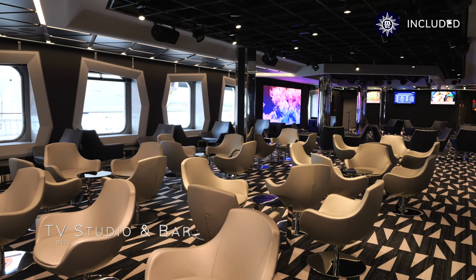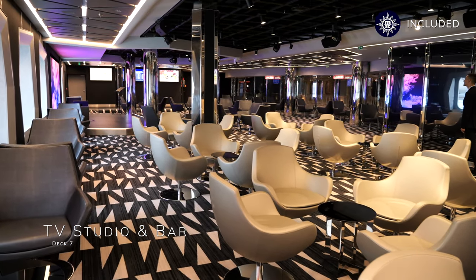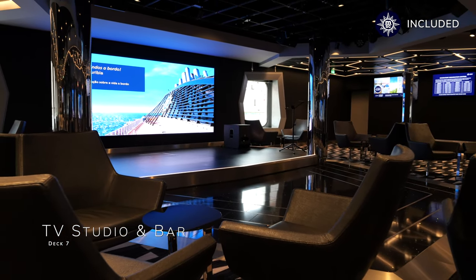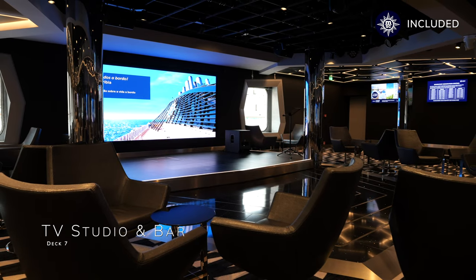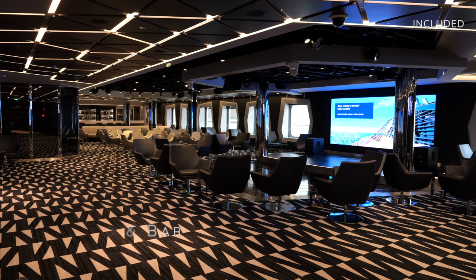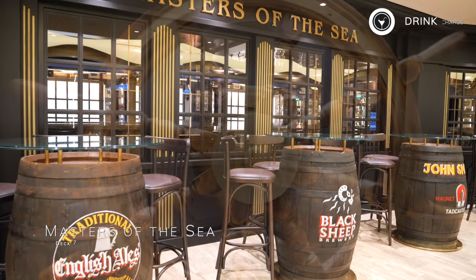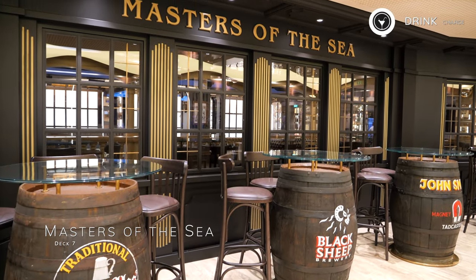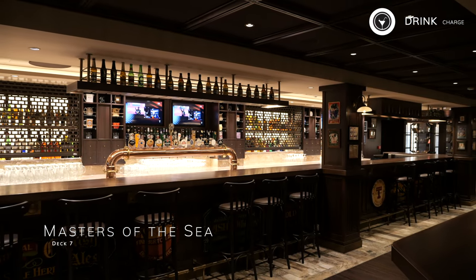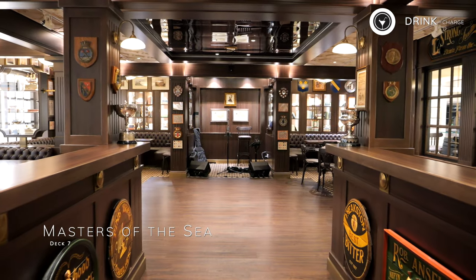Next up is the TV studio and bar, the perfect place to come and get involved in quizzes and gameshow-style games throughout the day. This is Masters of the Sea, the British-style pub on board MSC Eurybia, the perfect place to sample those British ales and different brands of gin from all over the UK. They also serve food here from time to time, including burgers for an extra charge.